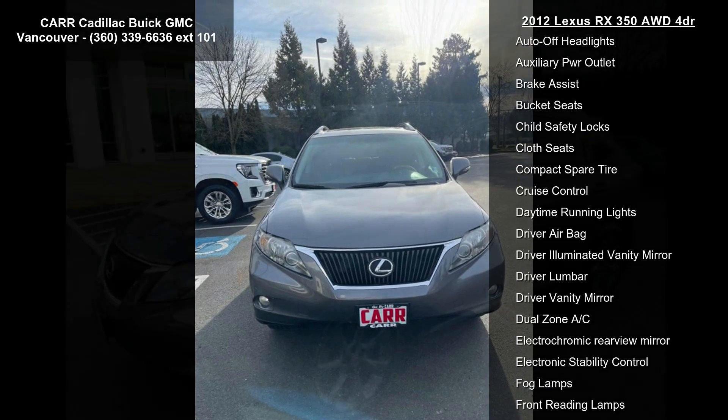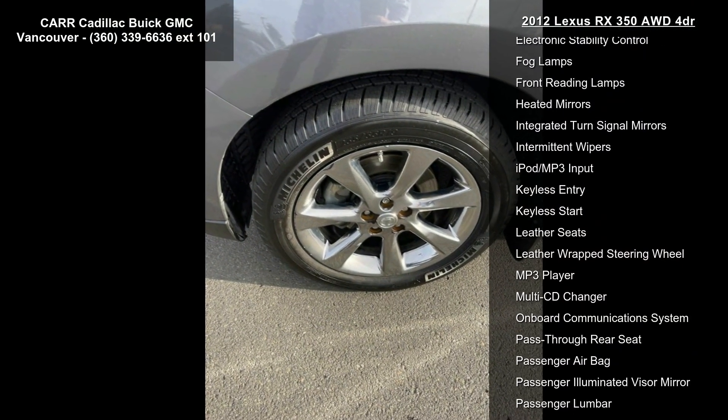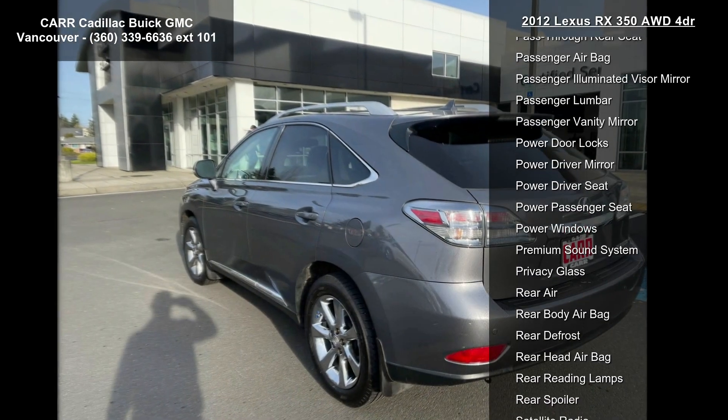Enjoy these notable features: 4-wheel ABS, 4-wheel disc brakes, adjustable steering wheel, aluminum wheels, AM-FM stereo, auto-off headlights, auxiliary power outlet, brake assist, and bucket seats.